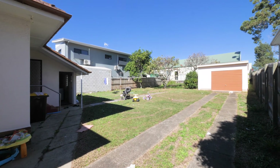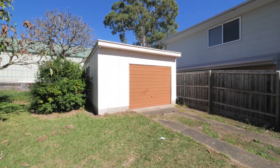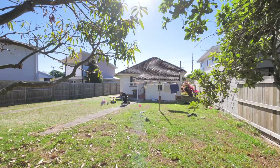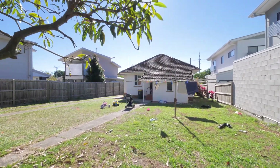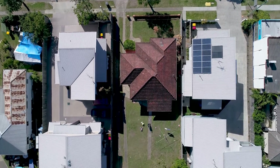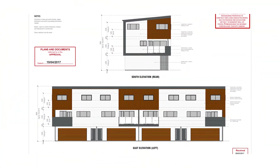The single garage is located at the back of the property. This property is zoned median density, and the current owner has just obtained formal development approval from the council to demolish the current dwelling and rebuild four units, each of them with three levels.